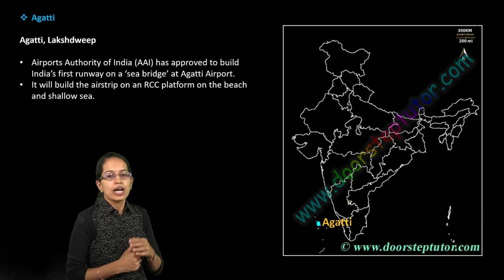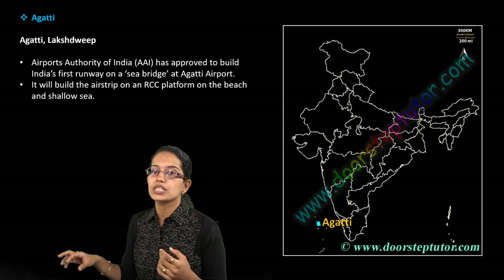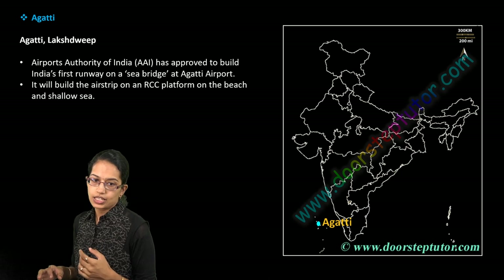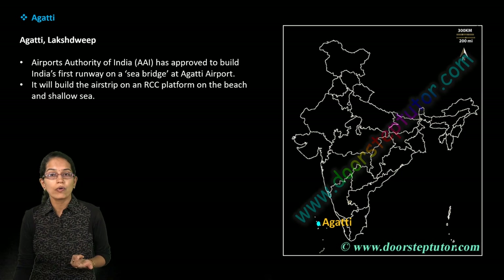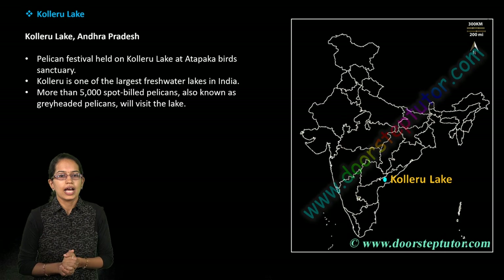Agatti has India's first runway on a sea bridge, developed in Lakshadweep. This is a very important development in the region of Lakshadweep — the island territory of India.